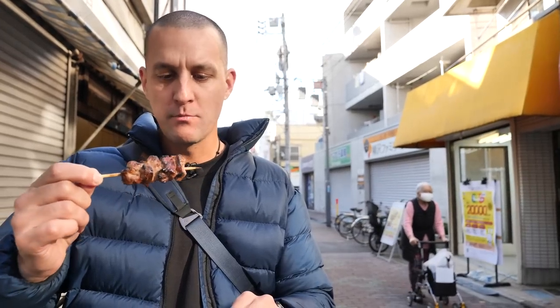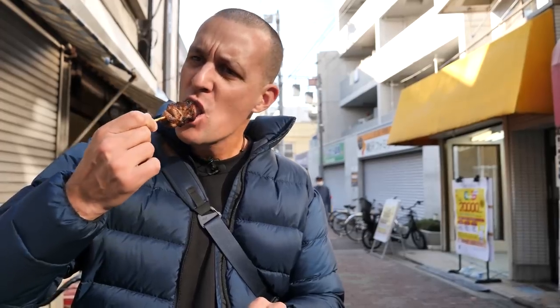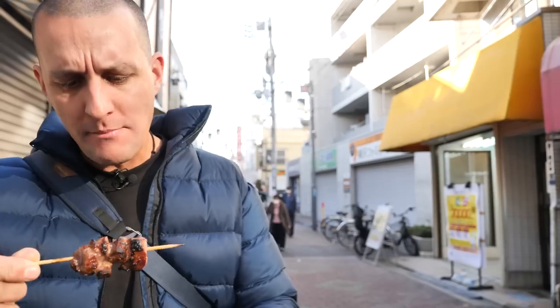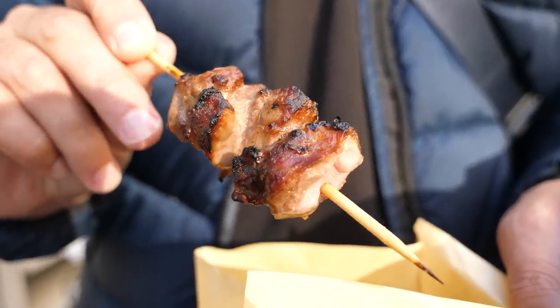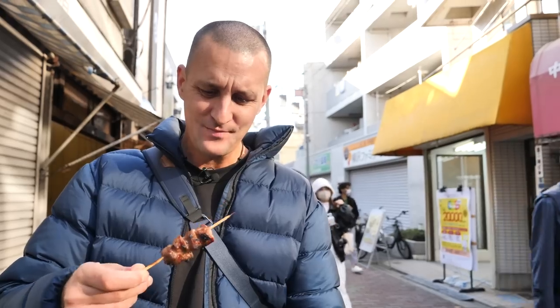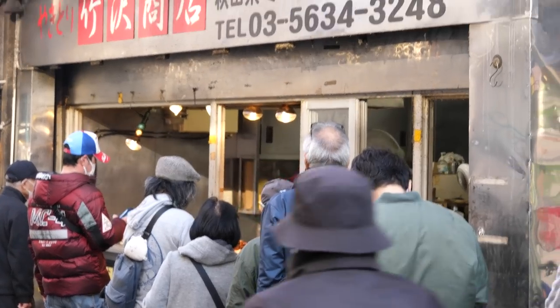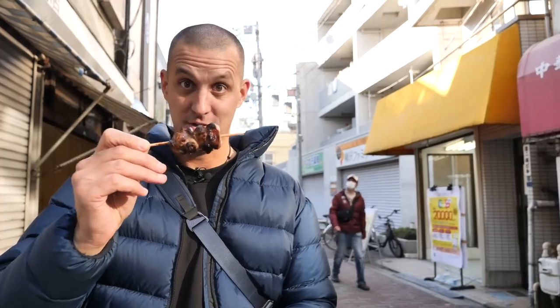The perfect amount of fat to meat ratio — super juicy. A little bit of char on the fat, burst of fat in your mouth, beautiful tender meat. That is so good. What a stall — stacks of people, incredible food. Simple street food, that's what it's all about to me. Meat on a stick — you can't beat it. And that is really good beef.